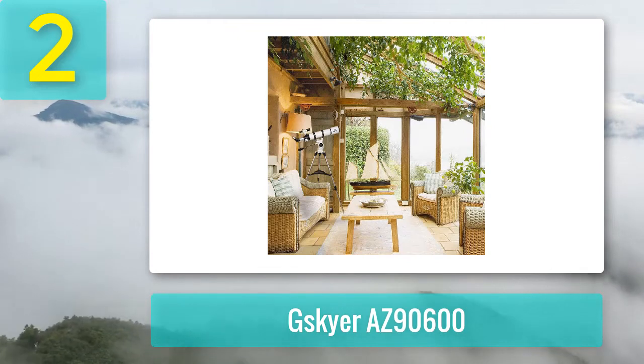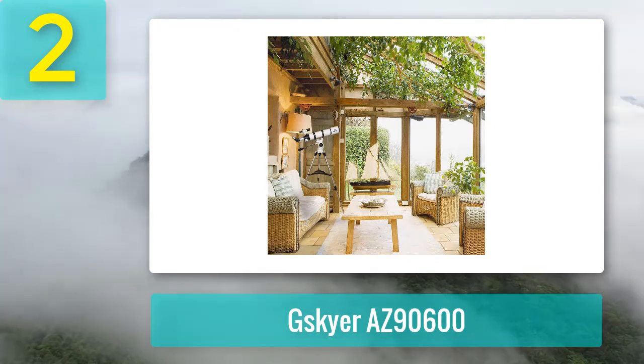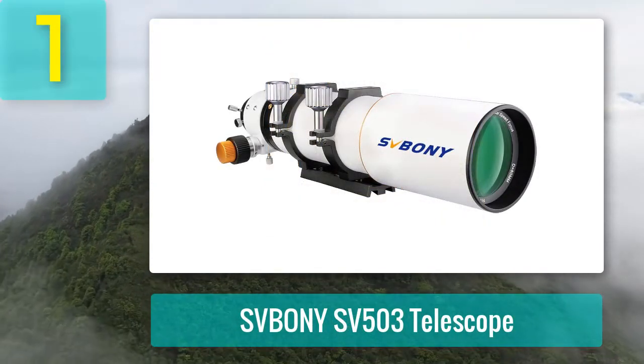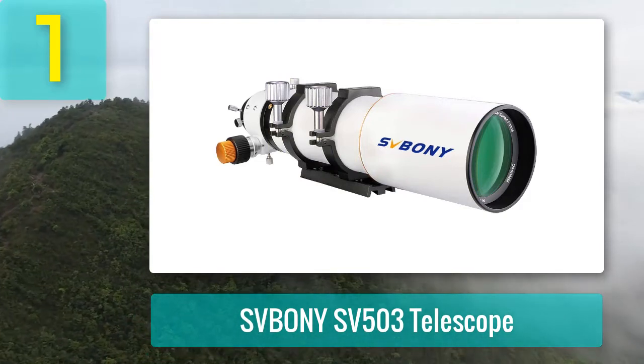You get 25mm, 10mm, and 5mm lenses for increasing and decreasing power on your telescope. Pros: great for beginners, decent optics, high magnification. Cons: some cheap accessories.